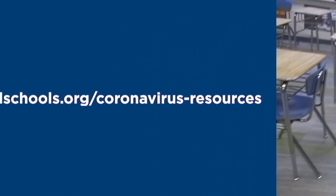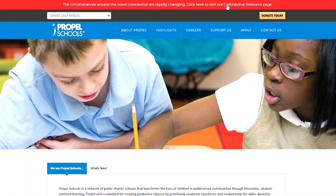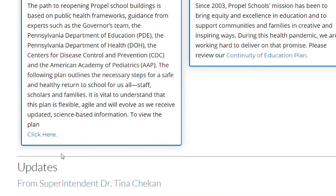We also encourage you to visit our website propelschools.org/coronavirus-resources to review our return to school health and safety plan and to stay informed about all the latest coronavirus updates.